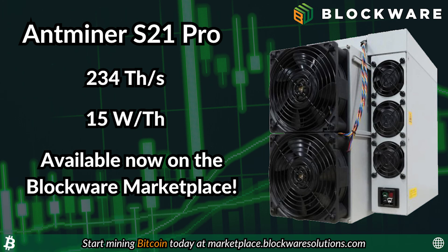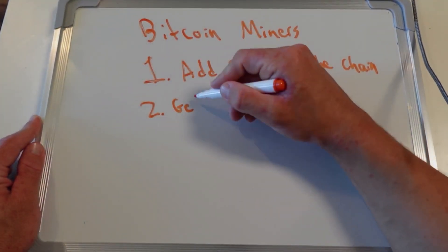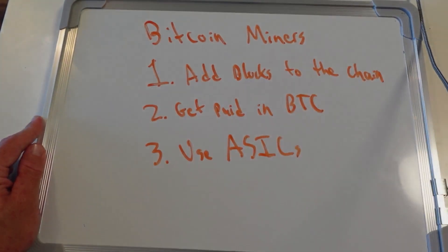In total, the S21 Pro consumes 3,510 watts, which is roughly the same amount of electricity as 10 household refrigerators. To recap, Bitcoin miners are competing to add blocks to the blockchain as there is a large financial reward for doing so, and they have developed high-powered computers to help them do this.